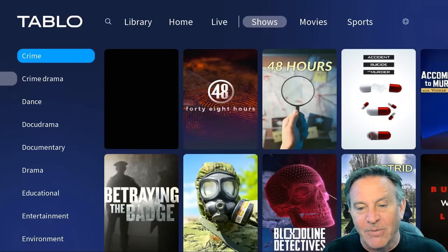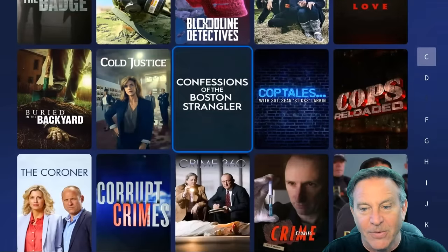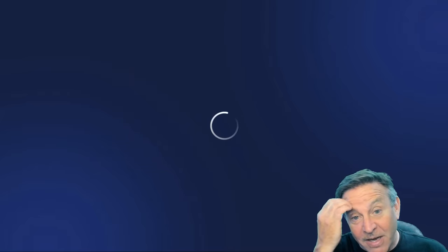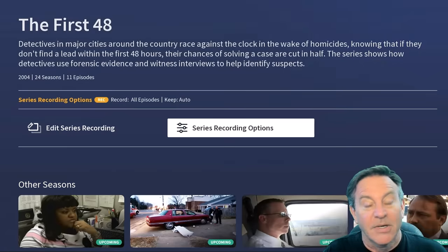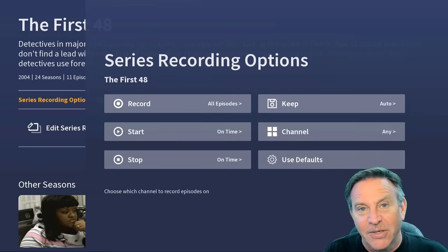All the stuff you want to watch is easy to find — just pick something and record it. That's a lot of stuff, and this is all over the air and free. What a great way to augment your streaming.